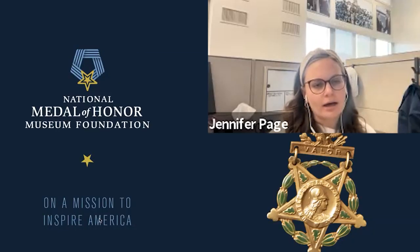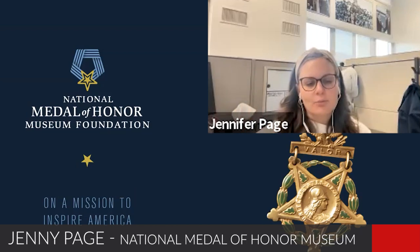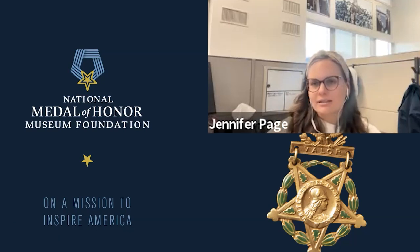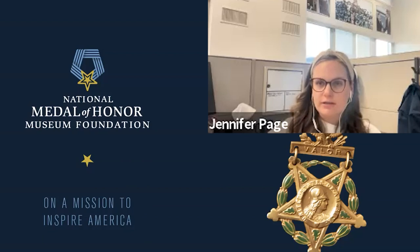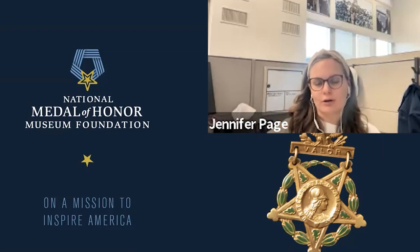Thank you, Kelly. My name is Jenny Page. I work at the National Medal of Honor Museum, located in Arlington, Texas — right in between Dallas and Fort Worth. I started out working seasonally for the National Park Service, and that's how I got involved with the Medal of Honor. My first introduction was with Sergeant William Carney when I was working for National Parks of Boston, so this has come full circle.